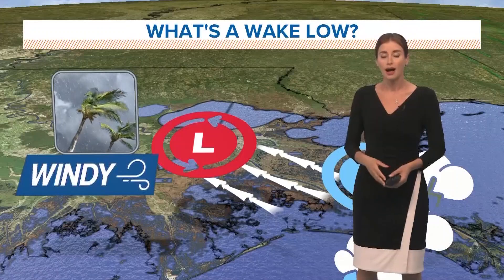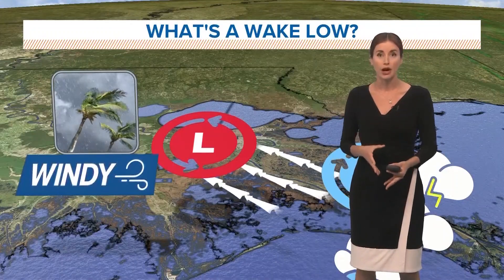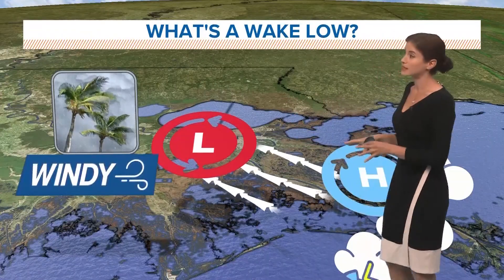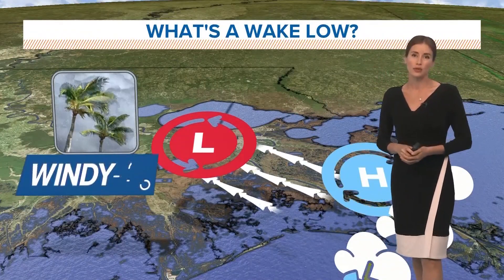That's what wake lows are known for — being behind a rain event, and that's certainly what we saw late Tuesday evening. You can see wind gusts up to 60 to 70 plus miles per hour, and this is the setup that we did have in south Louisiana and off our coast on Tuesday evening.